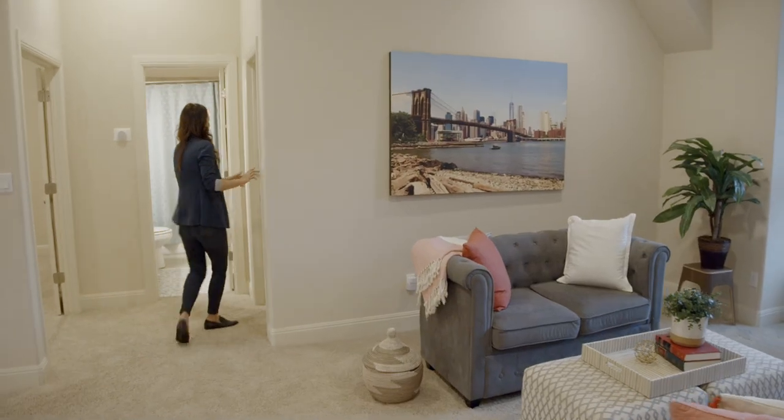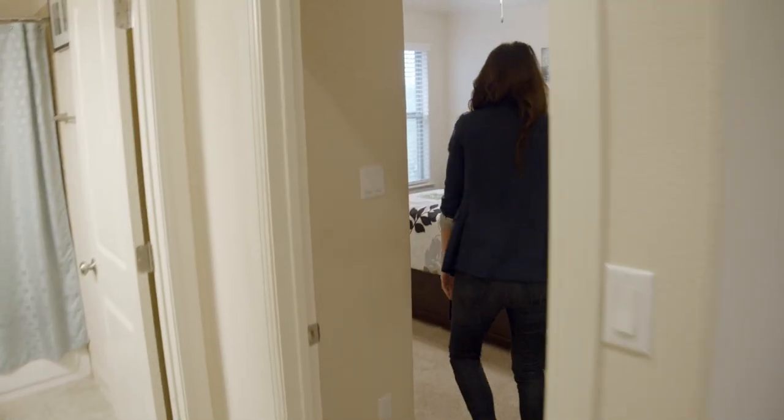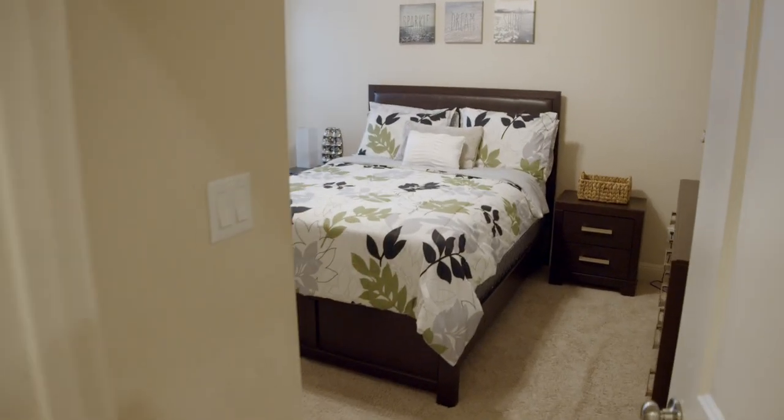This is just a family of four, so they have another guest bedroom over here. But if you have a house full of kids, there's plenty of room for them all.